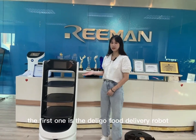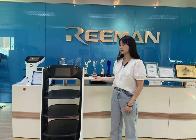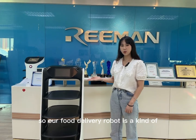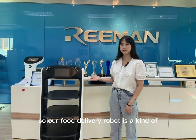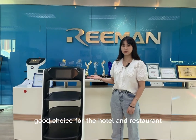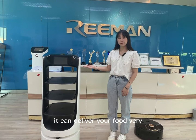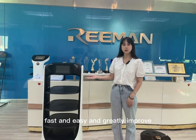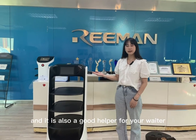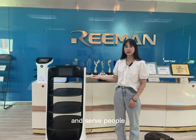The first one is the intelligent food delivery robot. Since the labor cost is higher and higher, our food delivery robot is a kind of good choice for the hotel and restaurant. It can deliver your food very fast and easy, greatly improving the delivery efficiency, and it is also a good helper for your waiter and serve people.